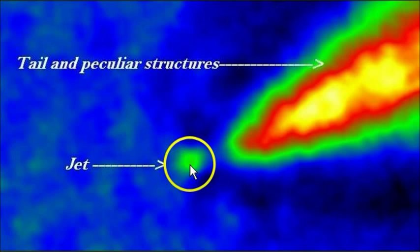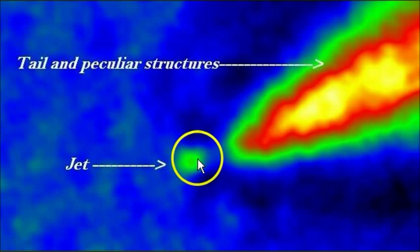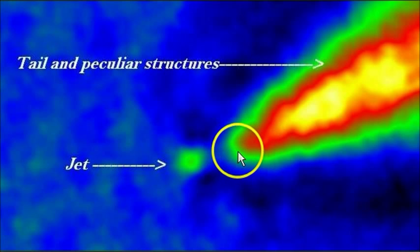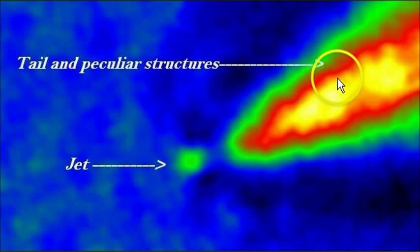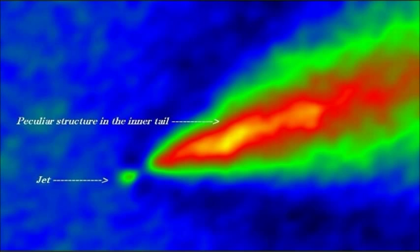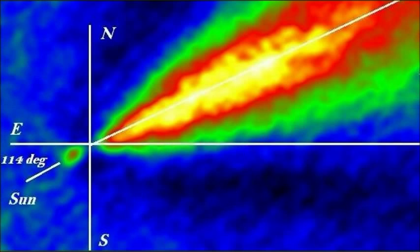This comet has a jet that is coming out in the front of it, toward the Sun. There's an object, as you see here, by Comet ISON out in front of it that they're saying is a jet, and they also found a peculiar structure in the inner tail. Here's another look at the image showing the angle at which this comet is coming in and the jet coming off the front of Comet ISON.